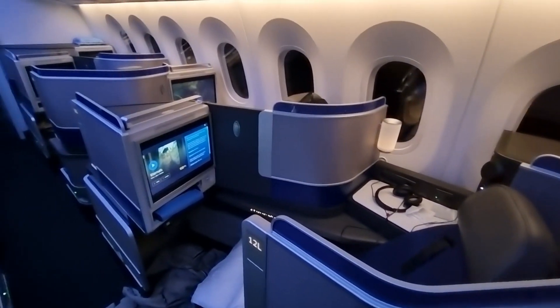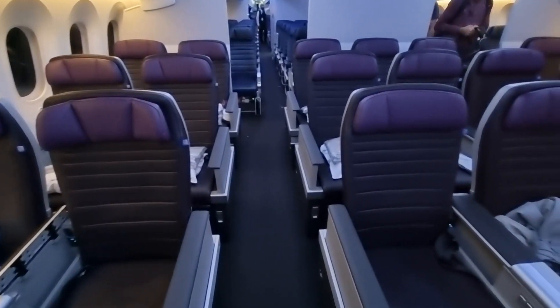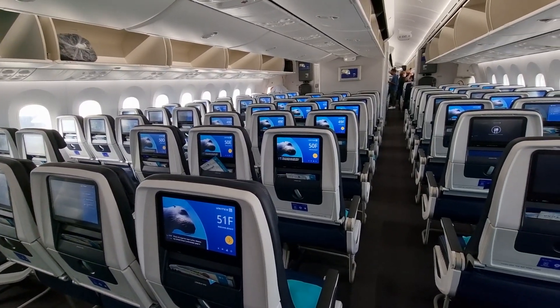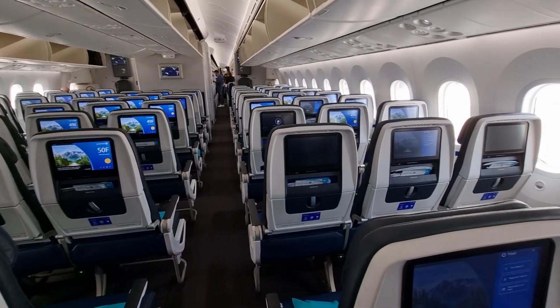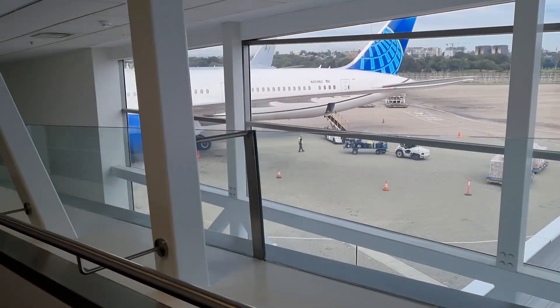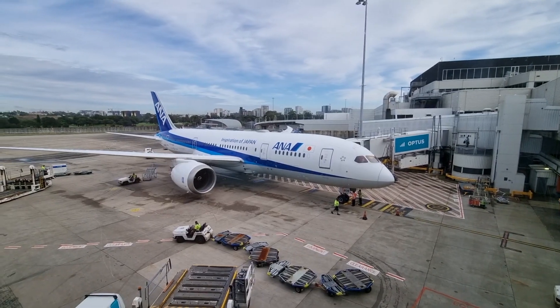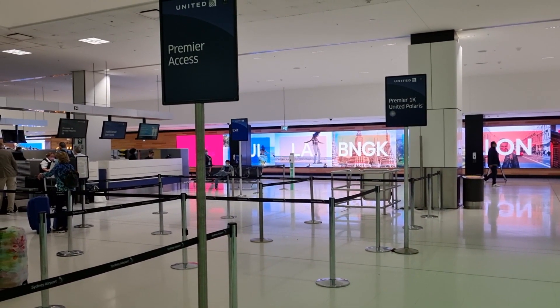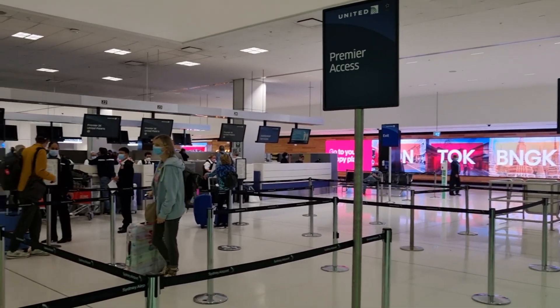Welcome back to another episode of Yongzhen Travels the World. Right now I'm going for United Airlines and I'm going to be flying the Boeing 787-9 today, heading to Los Angeles. This will be my first time flying United Airlines on an international segment — last time I took them domestically. This queue here is the Premier Access and that's for Star Alliance Gold, so I belong here. Let's go inside.